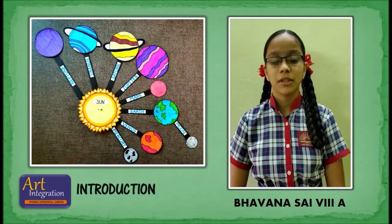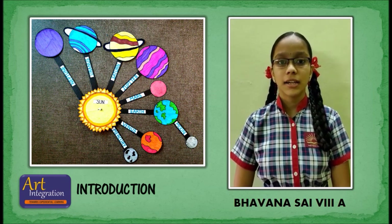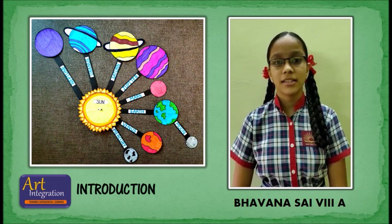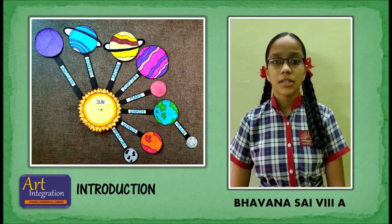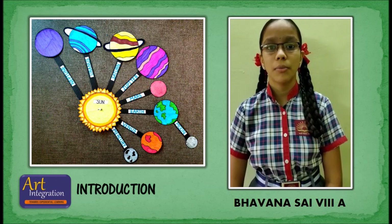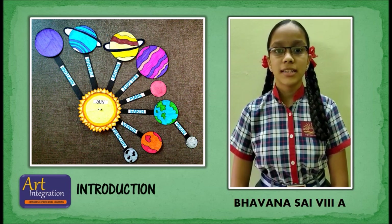The solar system consists of a central star, the sun, and the bodies that orbit it. The bodies include the eight planets and there are more than 160 known moons, Kuiper Belt, asteroids, meteoroids, and comets. The solar system also contains interplanetary gas and dust.